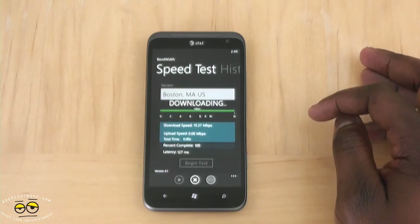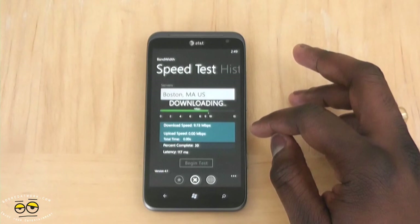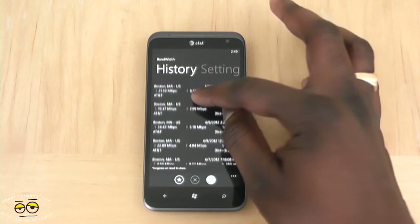Now we're getting some good LTE speeds — 15. The average speeds we've got are about 20 megabits per second down, and about 7 megabits per second up. Running one more — it's about 12, so it's a little lower now. But as you can see, results of 15, 12, 15, 5, 21, 19, 24 — so it's matching standard AT&T 4G LTE speeds, which is nice.